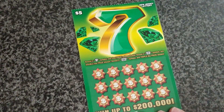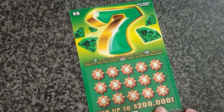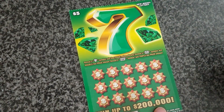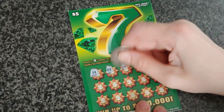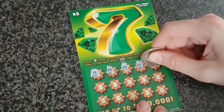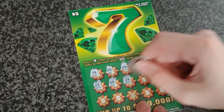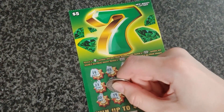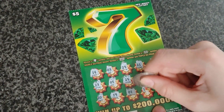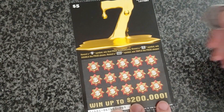All right, on the Sevens ticket — reveal a seven symbol win prize shown, reveal two sevens win double the prize shown, and if you reveal three sevens you win triple the prize shown. Scratching: 14, 3, 29, 21, 30, 23, 5, 25, 26, 9, 20, 19, 11, 11, 11, and 24. No luck on that.